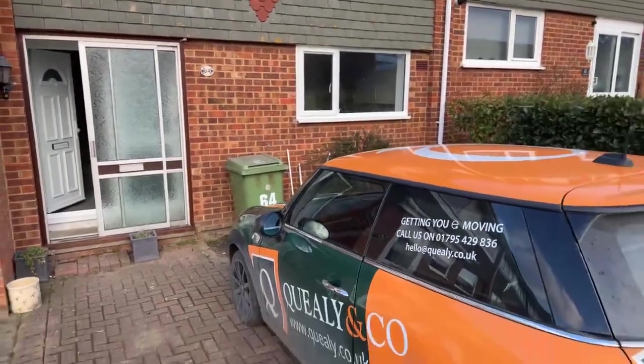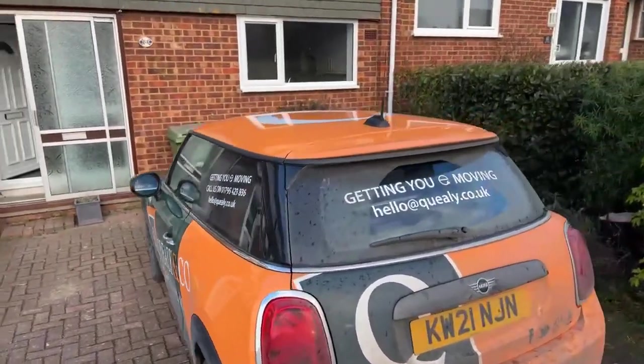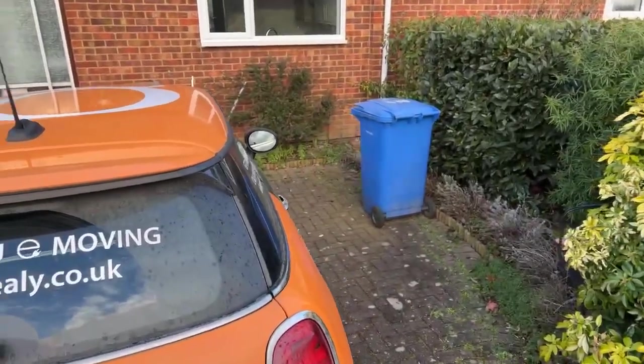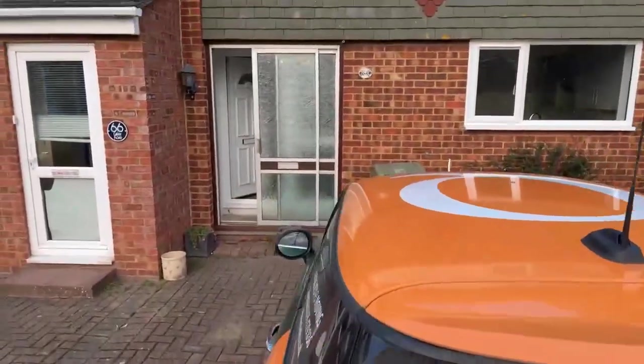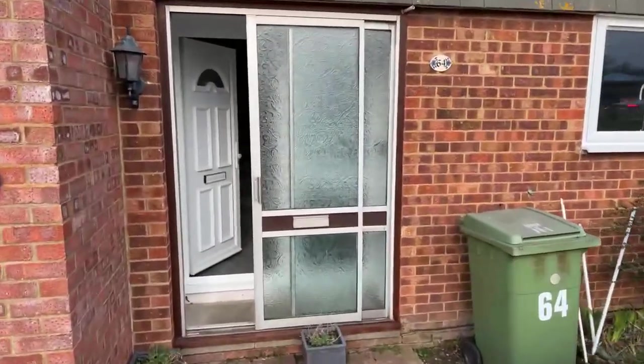We're starting outside the property just to showcase the driveway. It's a shared driveway, and if you park sensibly and have small to medium-sized cars, you should be able to park two vehicles on this driveway.